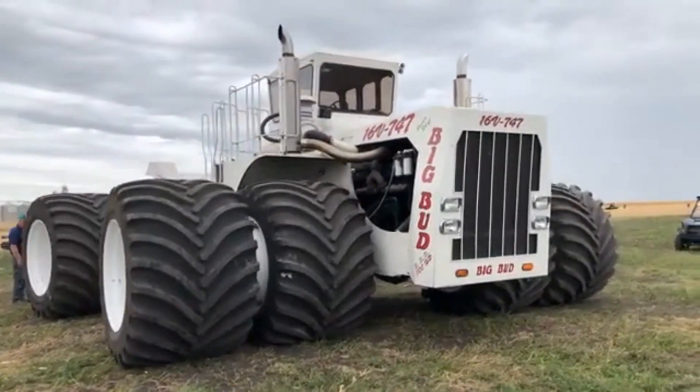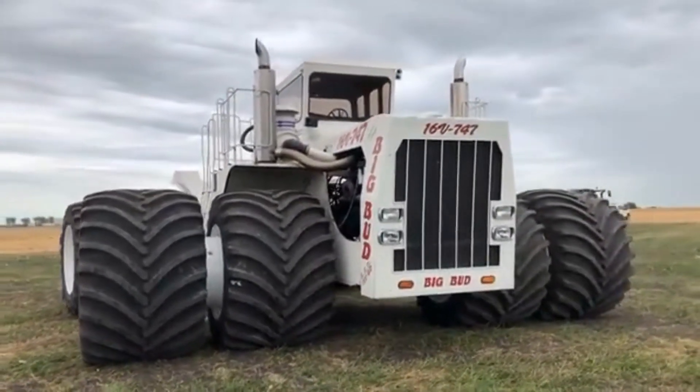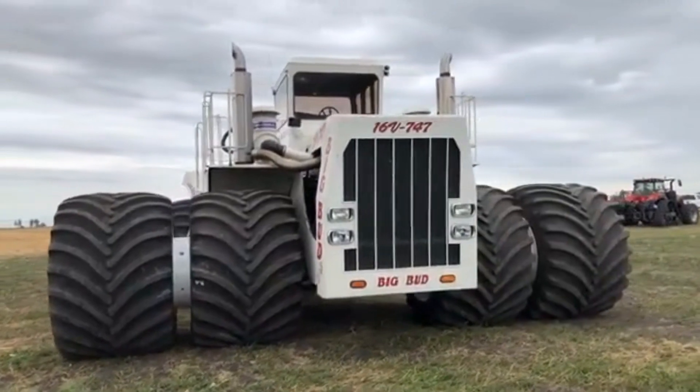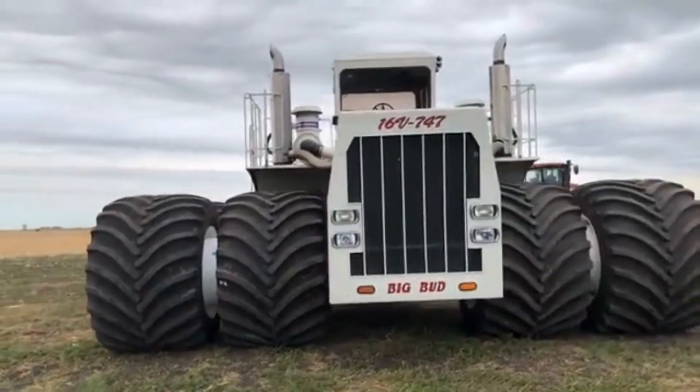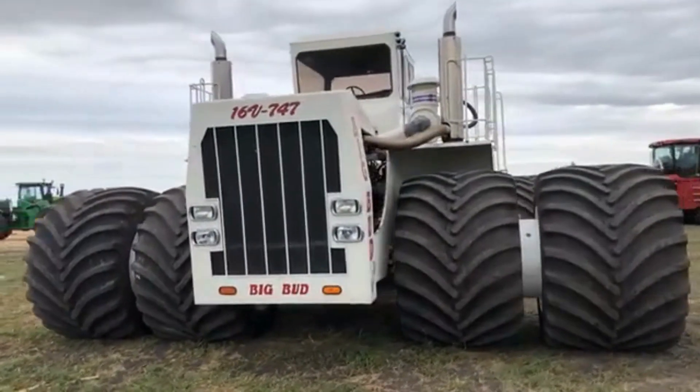Welcome to our channel, where today we're going to take a closer look at the Big Bud 747, the world's largest tractor. In this video, we'll explore the history and development of this incredible machine, and take a closer look at its features, advantages, and challenges.